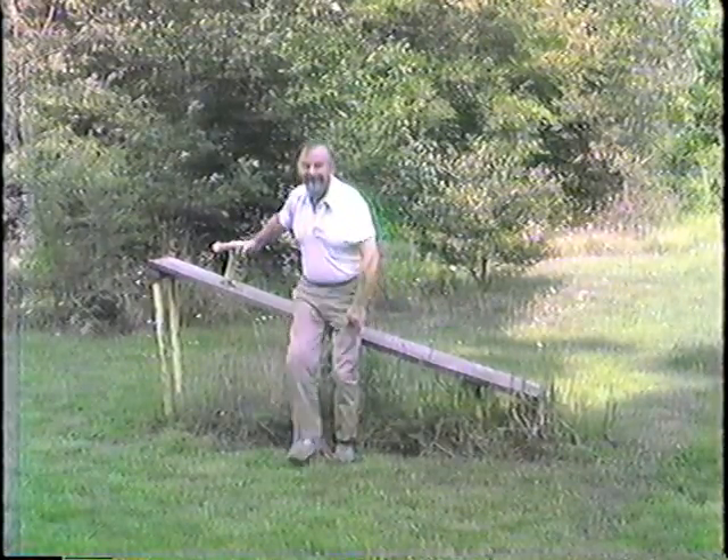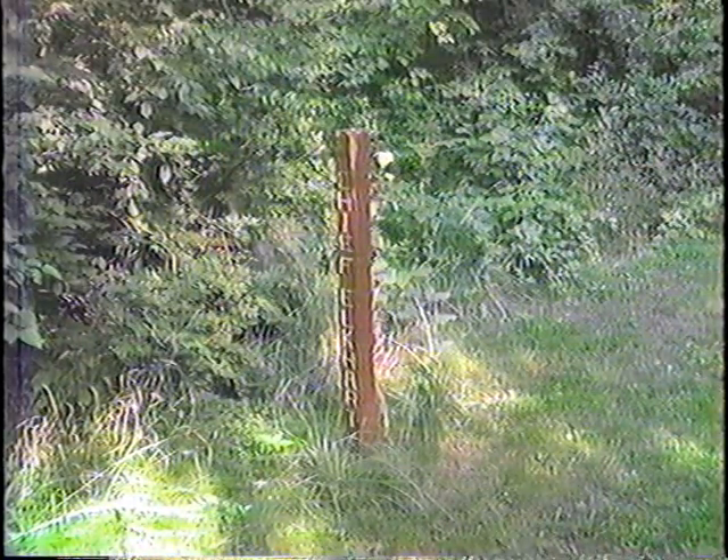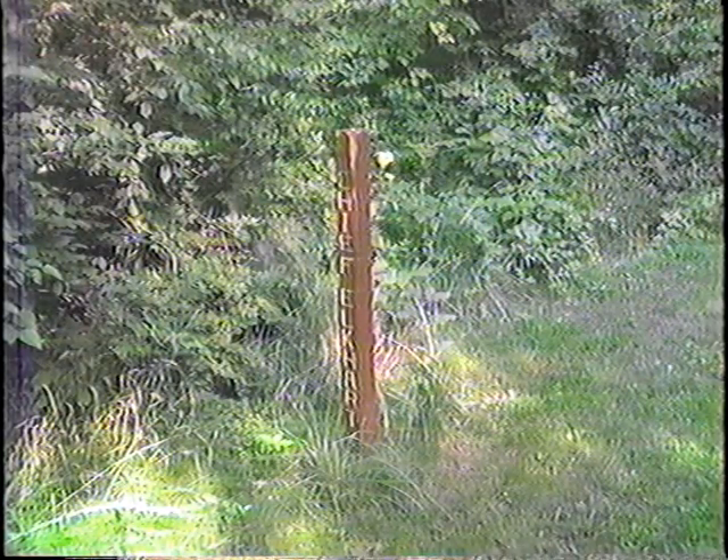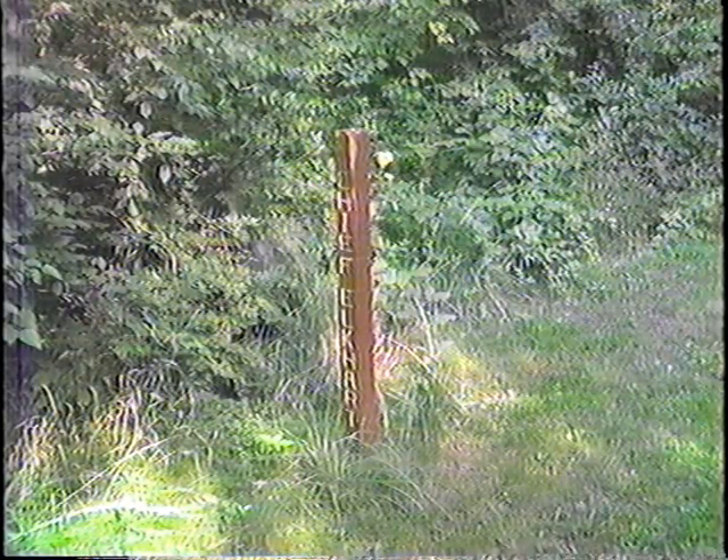One of the signs of one of our many campsites — Chief Elkhart. It's at the extreme southern part of the camp, so it's one of the most remote of the campsites.